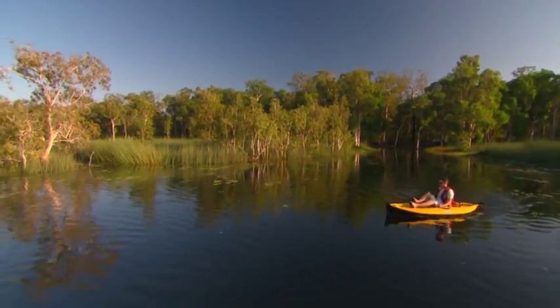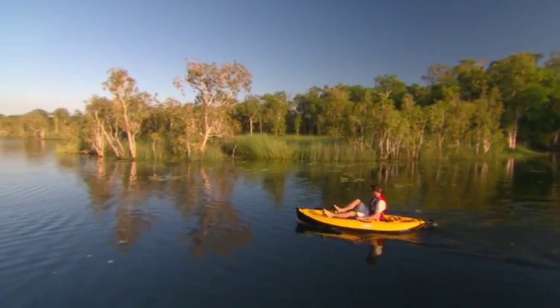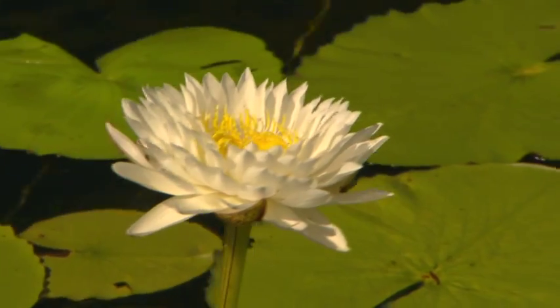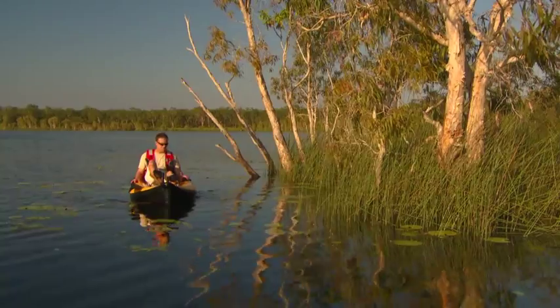While this lagoon is currently free of large saltwater crocs, they can move in when the water levels rise during the wet season. So it's best to check with a few locals each time you visit. The locals even swim in this lagoon, so I was feeling quite safe.